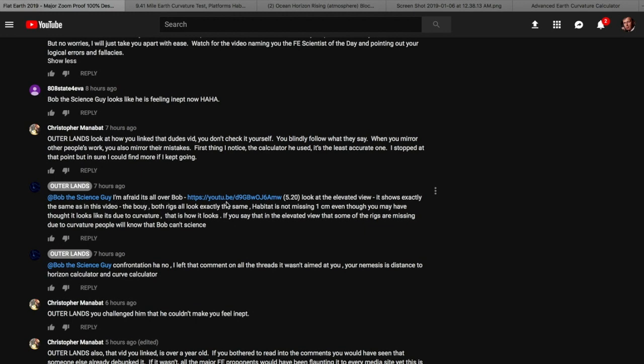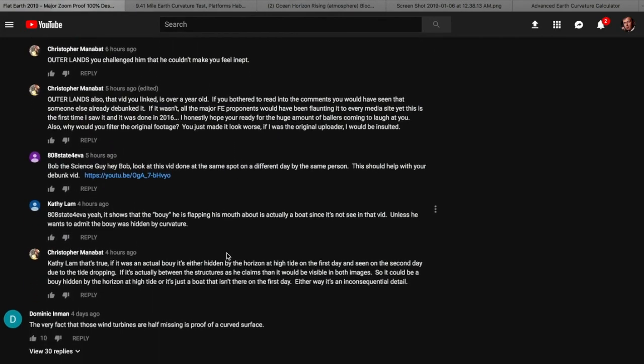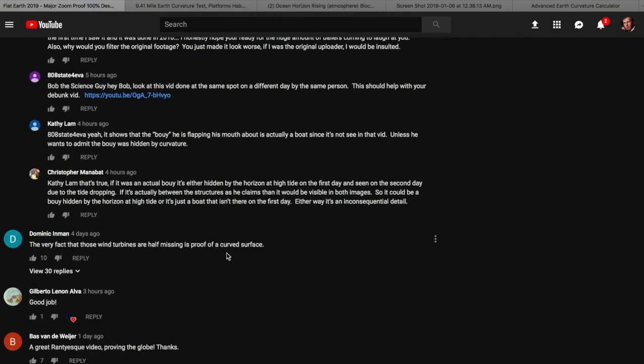He said I'm afraid it's all over, Bob — I can't science. And then he basically says, do my worst. Well, OK — let's lay a little science on you.